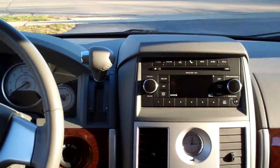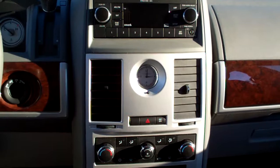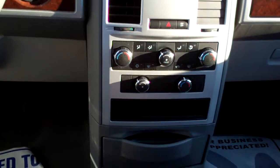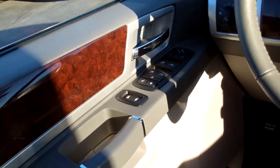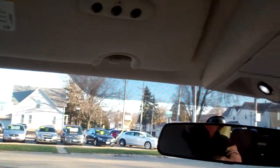AM, FM, CD, satellite radio. Auxiliary plug-in too for your iPod or MP3 player. Nice analog clock. Dual climate control for the passenger and the driver. Rear heat controls right there. You've got power outlets all throughout this car, cup holders all throughout this car. Cruise control on the steering wheel right there. Power windows, door locks, and mirrors. Auto headlights, fog lamps, nice big analog gauges when the car's on. HomeLink.